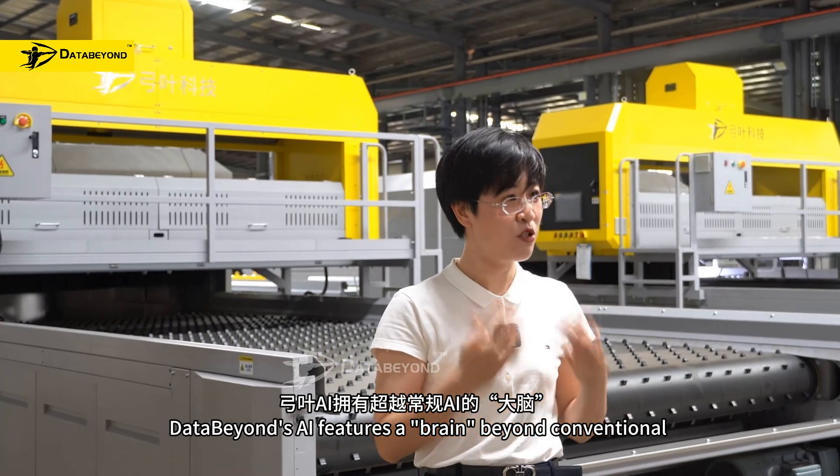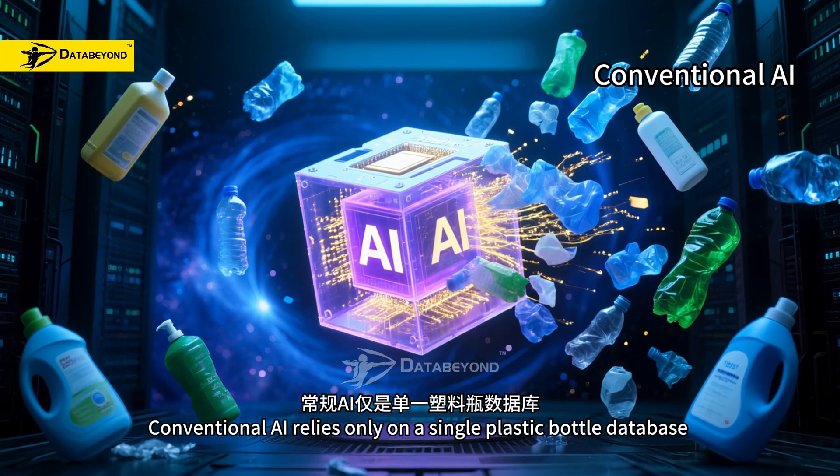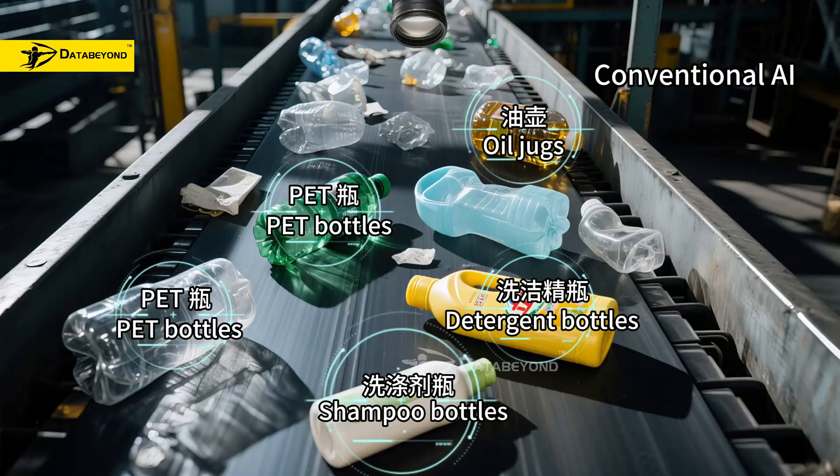DataBeyond's AI features a brain beyond conventional. Conventional AI relies only on a single plastic bottle database, capable of recognizing only standardized containers — for example, PET bottles, oil jugs, detergent bottles, and shampoo bottles.